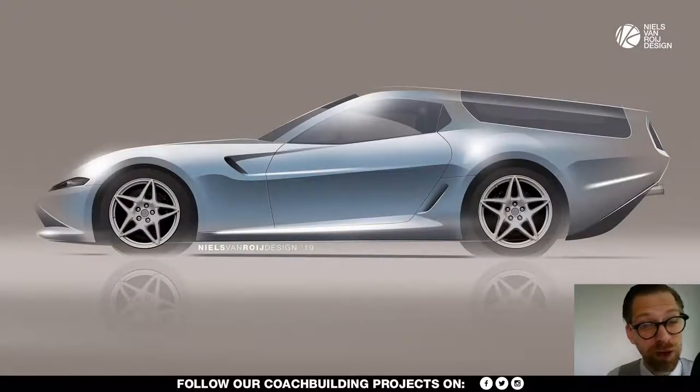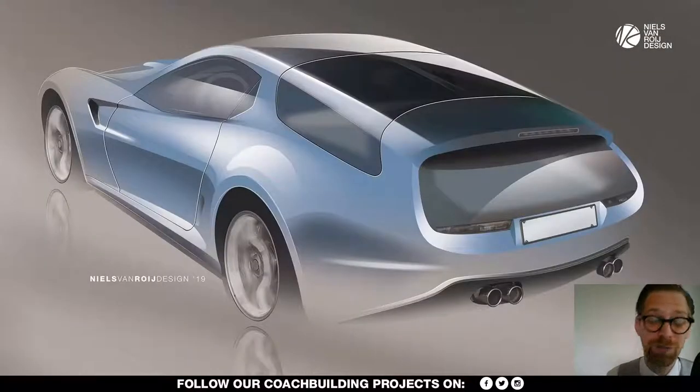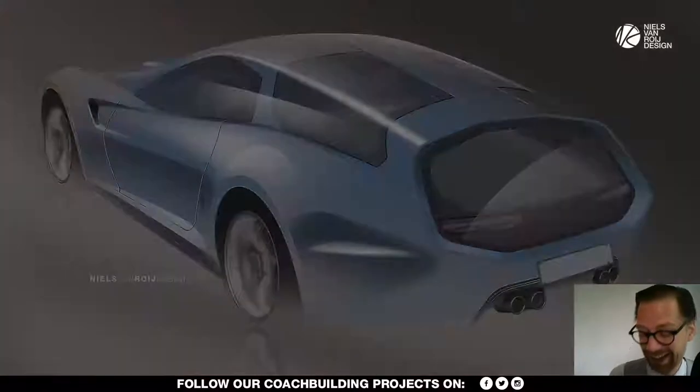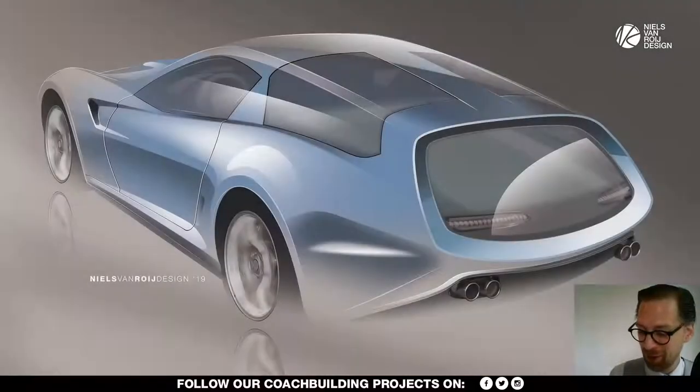Hi guys, thank you for tuning in to another video on your questions on the Daytona shooting brake homage. The first question is by Andy Nifols. He says 'I love your work,' and yes, I probably already noticed that because you comment a lot — which is great, thanks for being so open with your questions.